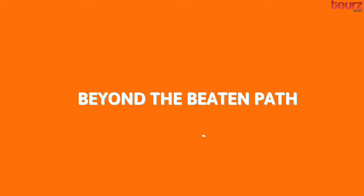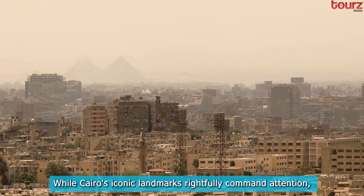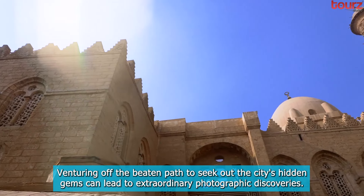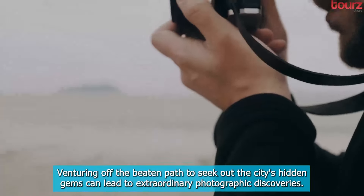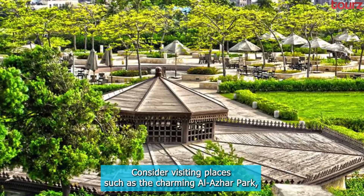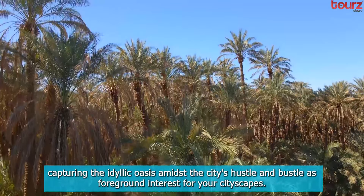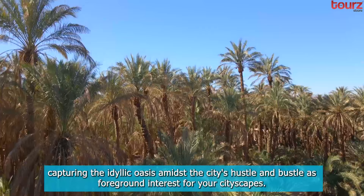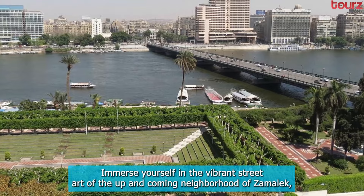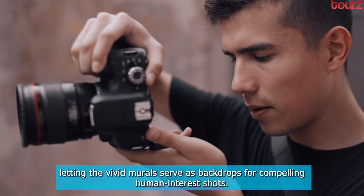Beyond the Beaten Path. While Cairo's iconic landmarks rightfully command attention, venturing off the beaten path to seek out the city's hidden gems can lead to extraordinary photographic discoveries. Consider visiting places such as the charming Al-Azhar Park, capturing the idyllic oasis amidst the city's hustle and bustle as foreground interest for your cityscapes. Immerse yourself in the vibrant street art of the up-and-coming neighborhood of Zamalek, letting the vivid murals serve as backdrops for compelling human-interest shots.